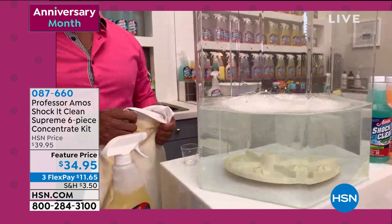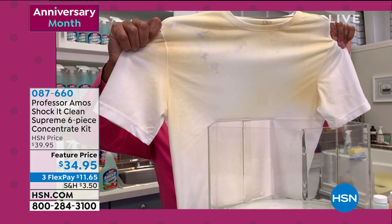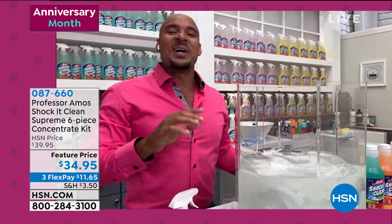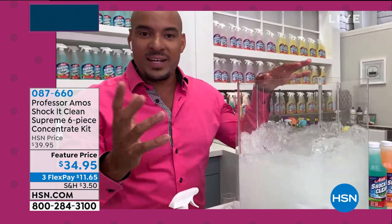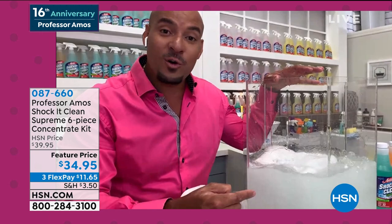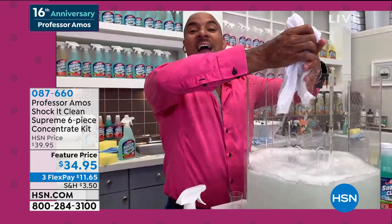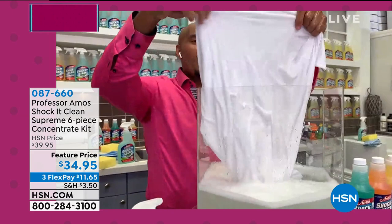There's a shirt with staining around the collar and under the arms — and Amos jokes he does work out. Give the product two minutes to go to work. Professor Amos taught: let the product do the work so you don't have to. Work smarter, not harder. Give it two or three minutes to break down that stain. Then fish it out of the laundry water and look around the collar and underarms — the important areas people notice for sweat stains and makeup stains.